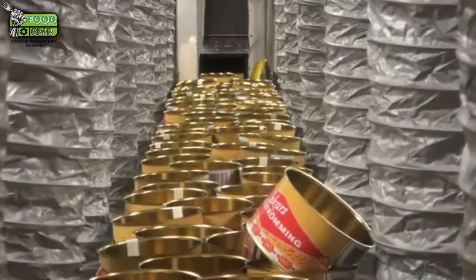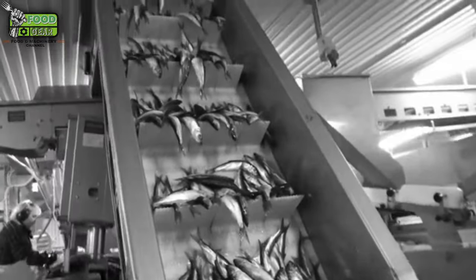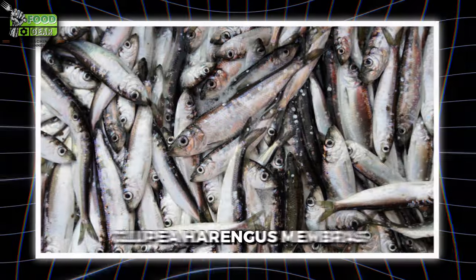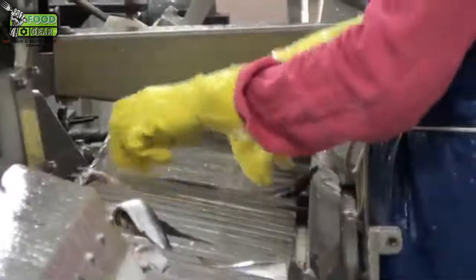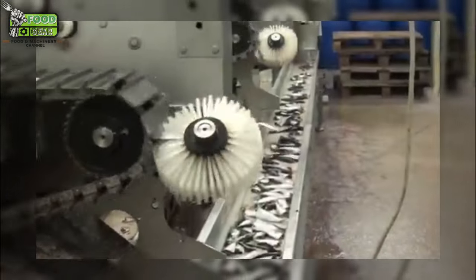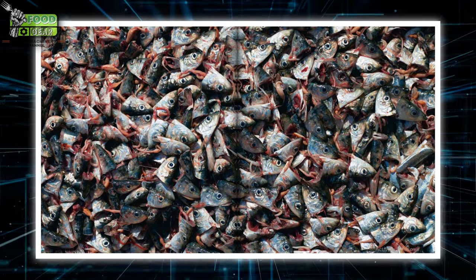The production of Surströmming involves a careful fermentation process that transforms fresh herring into the distinctive fermented dish it is known for. The process begins with the harvest of Baltic herring, or Clupea harengus membras, a smaller, milder cousin of the Atlantic herring. Once caught, the herring is gutted, removing the internal organs while leaving the roe and milt intact — parts vital for the fermentation process, contributing to the flavor and texture of the final product. In modern production, gutting machines automate this removal, crucial for large-scale processing of thousands of herring in a short period.